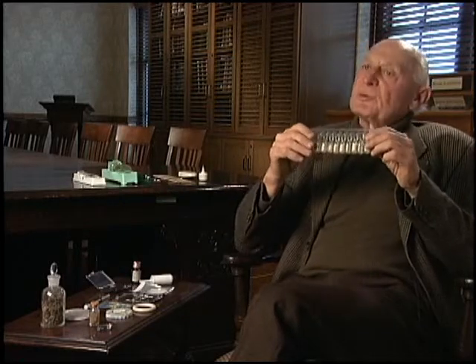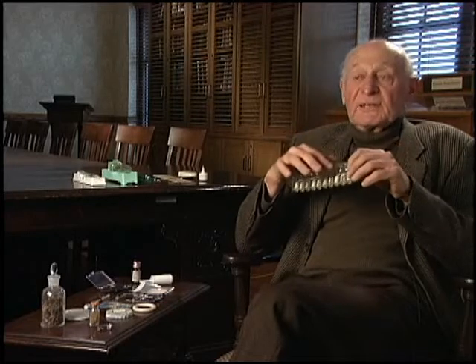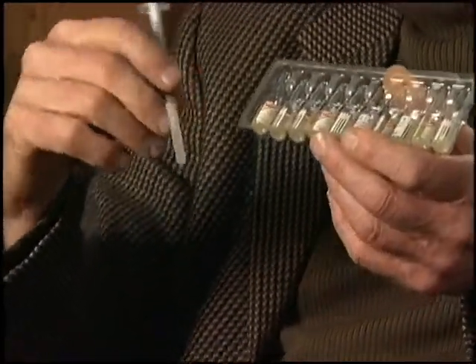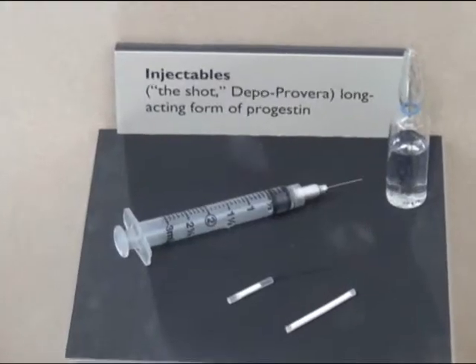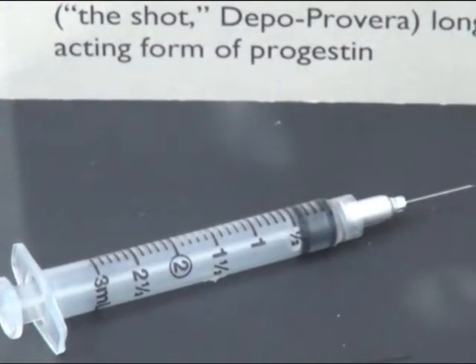The need for a long-acting form of contraception was also put into an injectable. An injection of products like this would give the woman 2-3 months of protection — very important, especially in developing countries.